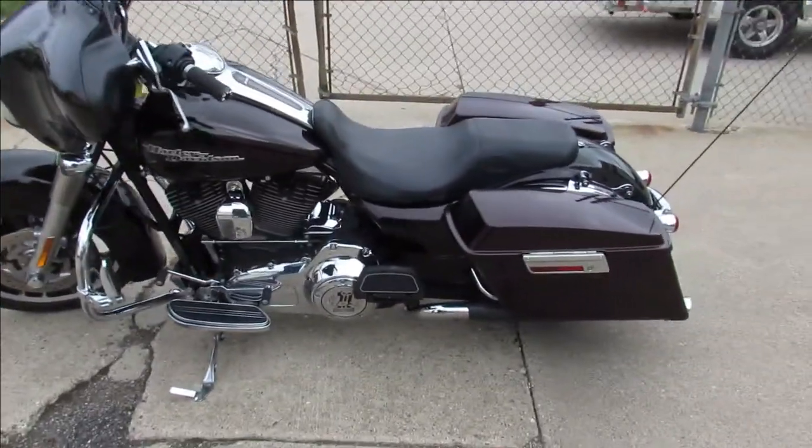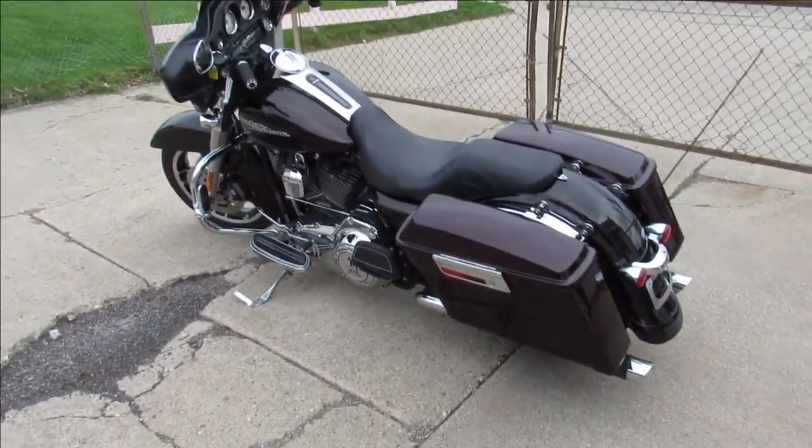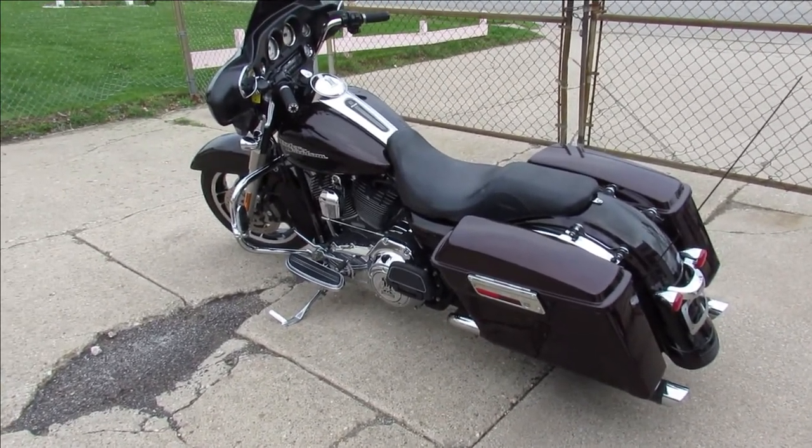It's a great bike for the money, guys. It's a hard-to-find color. That black cherry paint pops in the sun. Keep an eye on our website, YouTube channel, and Facebook page. Ride today at ApprovalPowerSports.com.